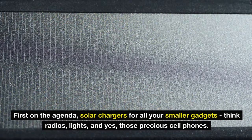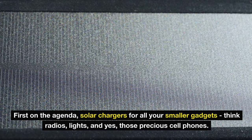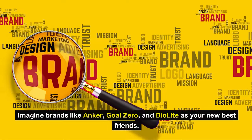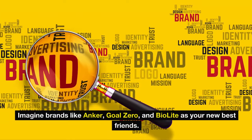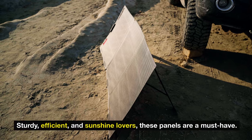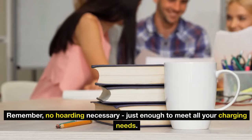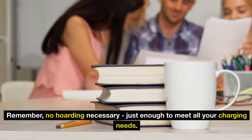First on the agenda: solar chargers for all your smaller gadgets — think radios, lights, and those precious cell phones. Brands like Anker, Goal Zero, and BioLite are your new best friends. Sturdy, efficient, and sunshine lovers, these panels are a must-have. No hoarding necessary, just enough to meet all your charging needs.